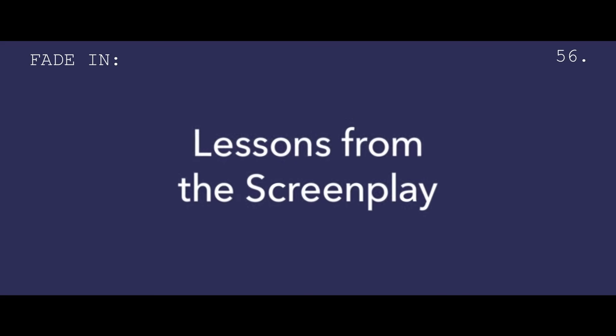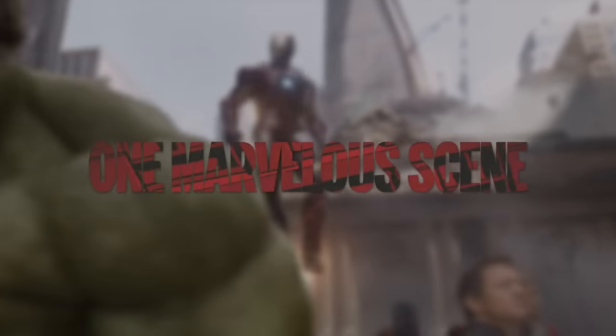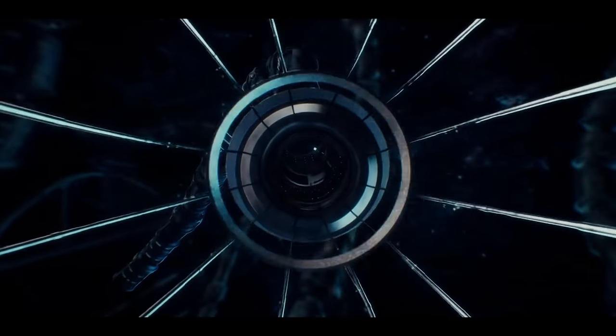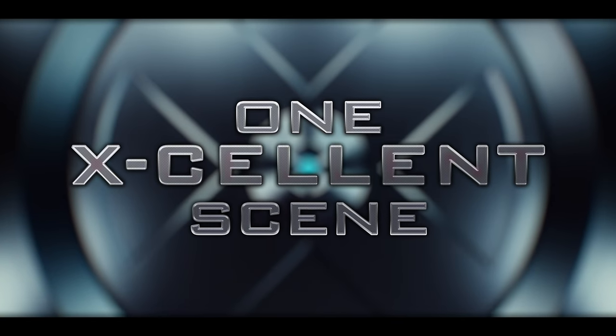Hi, I'm Michael, this is Lessons from the Screenplay. Last year, Matt from Nando v Movies assembled a team of YouTubers to dissect their favorite scenes from the Marvel Cinematic Universe. This year, Matt's plans have mutated to look at another franchise: the X-Men films.